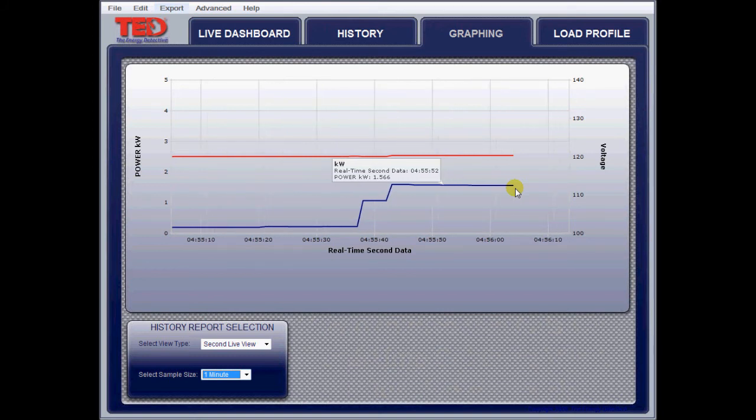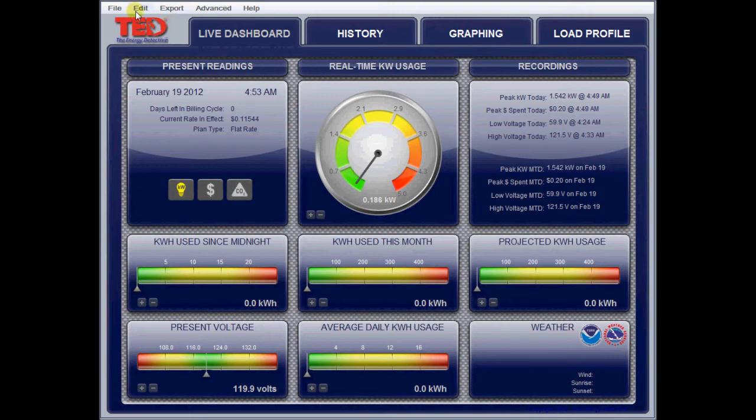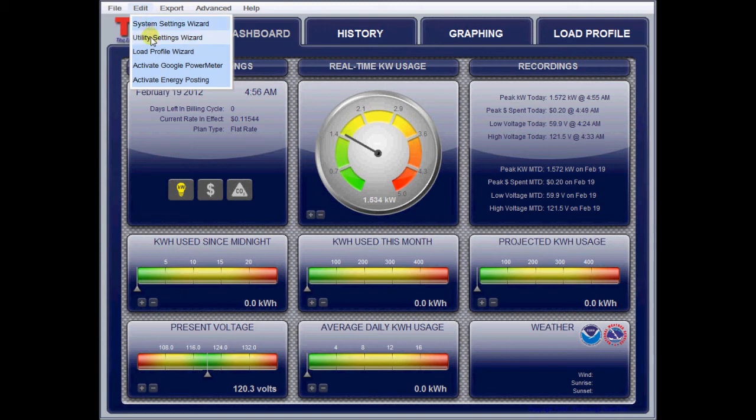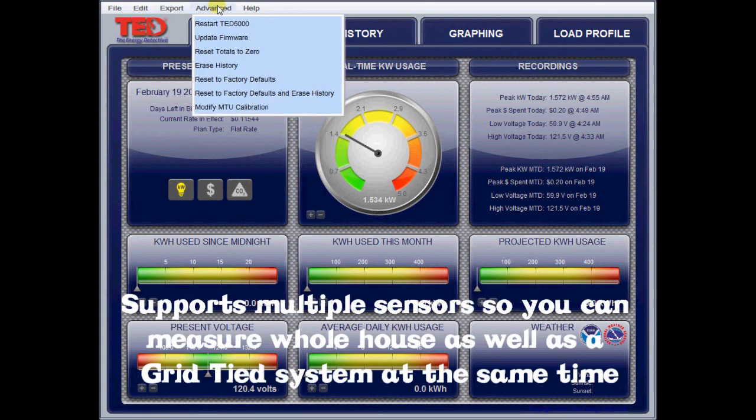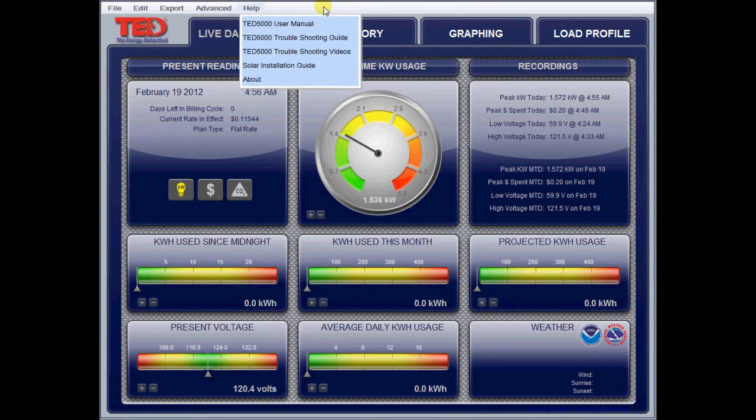It does logging, just like my WattsUp Pro does, but it does it on a whole system basis rather than an individual device. Under the edit menu here, you've got these different wizards for setting up your system, setting up your utility rates, and changing your load profile. The Google Power Meter integration has disappeared — it's no longer supported by Google. You can actually post your data out on the TED site. Looks like I can export data to a spreadsheet, update your firmware, and do things like that. Pretty straightforward and useful.